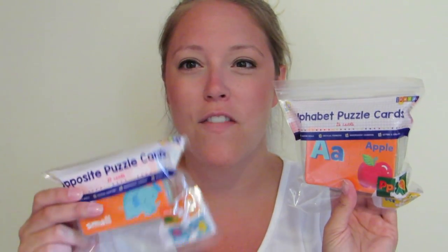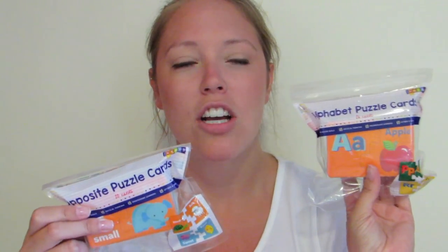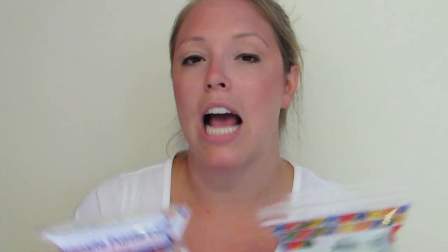I also picked up alphabet cards and opposite cards. Second grade doesn't necessarily require teaching what an opposite is, but students still benefit from review, and my lower-level learners may find them helpful. For ELL students needing that extra support, it's a small station — and if I don't use them, I can always pass them to the pre-K classrooms next door.